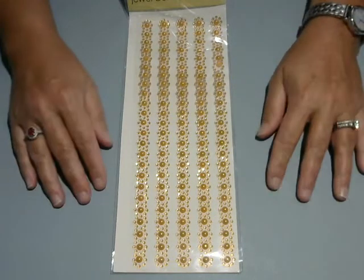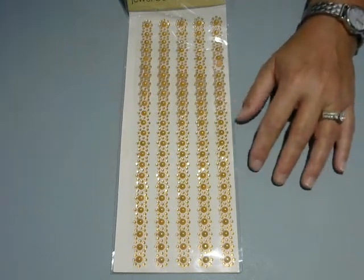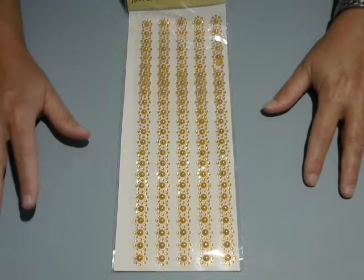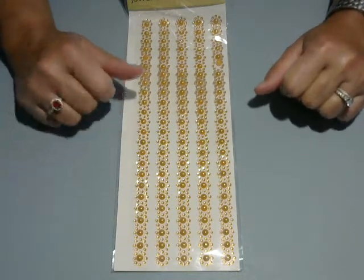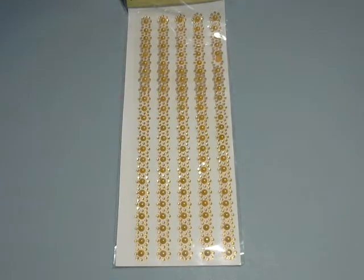Hey everybody, it's Polo from Crafting by the Pond. I hope you're having a fab-tabulous day. I'm doing a collective haul — I just want to do it all in one shot so I can get stuff put away. I was out pretty much the whole day running errands and picking up some things for our upcoming trip.